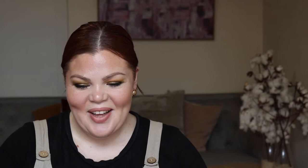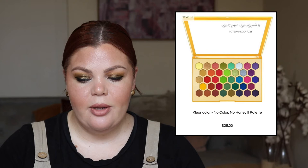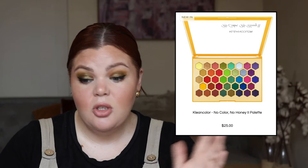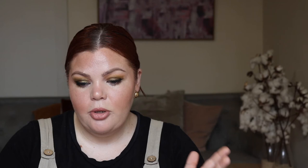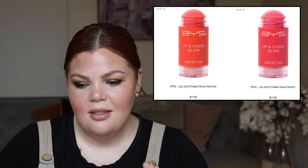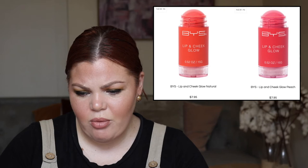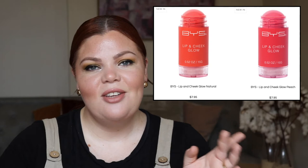From Discount Beauty Boutique, we have lots of eyeshadow palettes. From Cara Beauty, the Havana Club Palette for $36 and the Gentle Teaser also $36.00. From Clean Color, the No Color No Honey 2 Palette for $25.00 — this reminded me of the Tarte B palette; I feel like there's some duping vibes in the layout. Also the Lip and Cheek Glow in Natural and Peach for $7.95 — I actually notice they may be in the wrong order; the peach should be on the left and the natural on the right.